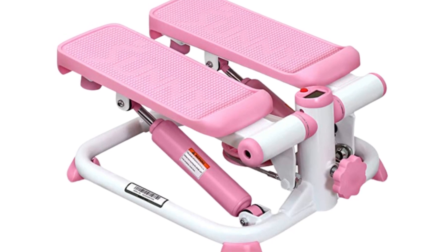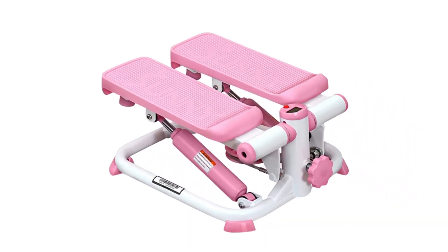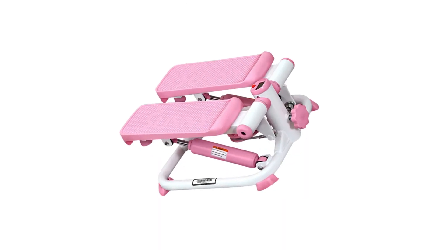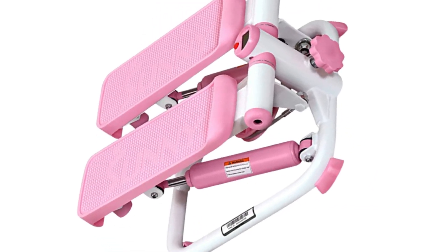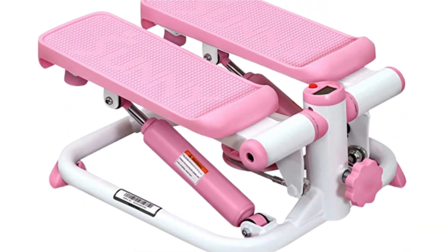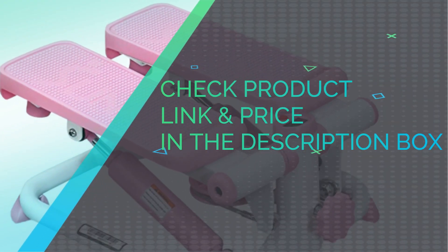Adjustable height — tailor the height of your steps to suit your workout, whether steep climbs or a high-intensity quick mini stepper workout. Sturdy design with expert engineering and quality materials enables a max user weight of 220 pounds. The unique stabilizer ring on the foundation of the stepper provides added safety and peace of mind while you stay focused on your exercise session. Check product link and price in the description box.